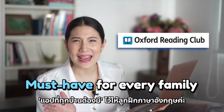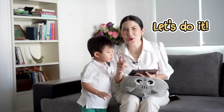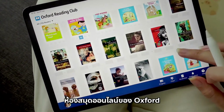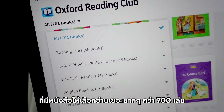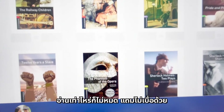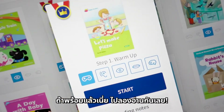This app is a must-have for every home to practice English. This app is like a digital library — Oxford's online library with over 700 books to choose from, suitable for young children, older children, and even adults. You can never run out of things to read, and you won't get bored, because interactive reading has 5 steps.